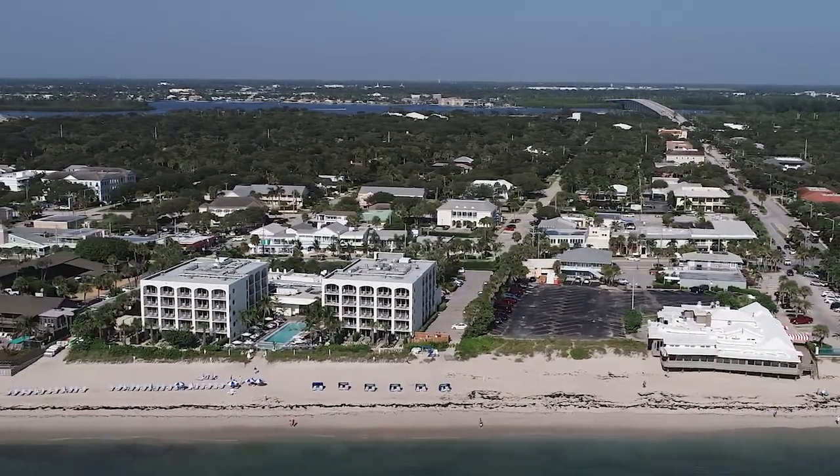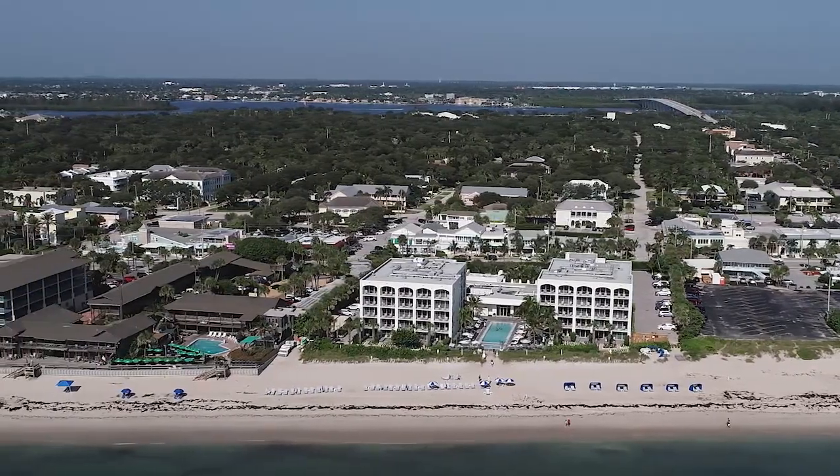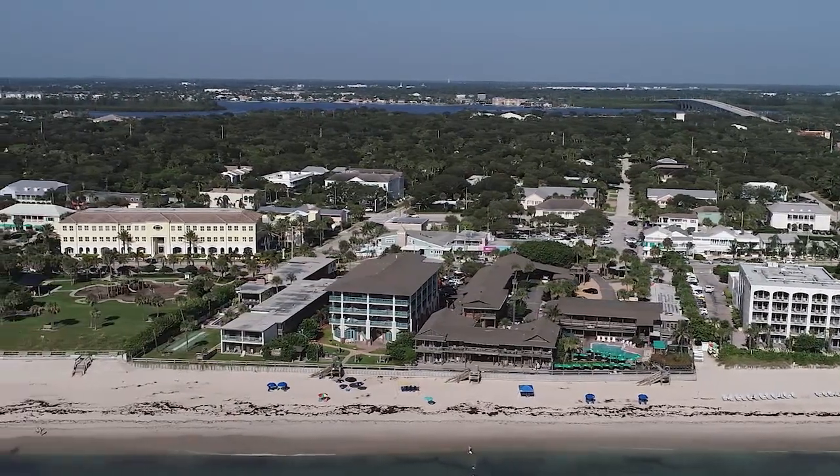Even though this area is only a few blocks away from Highway A1A, I find that folks traveling through Vero sometimes miss the Ocean Drive area because it's just a step off the beaten path — and that's a shame because the area has so much to offer.